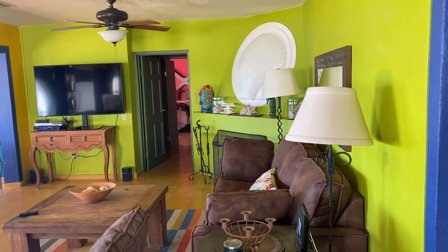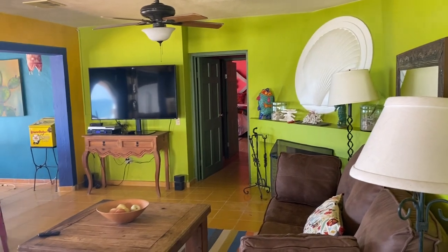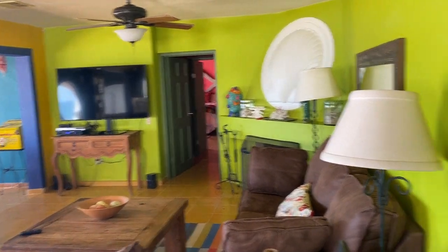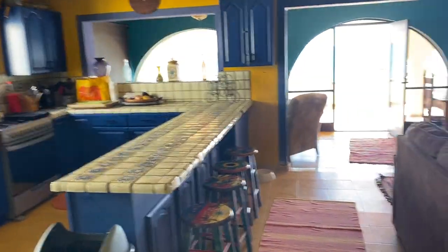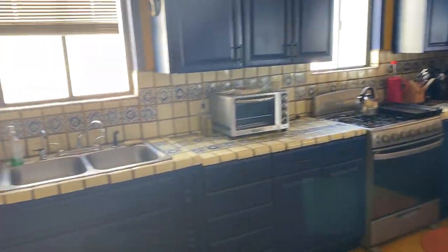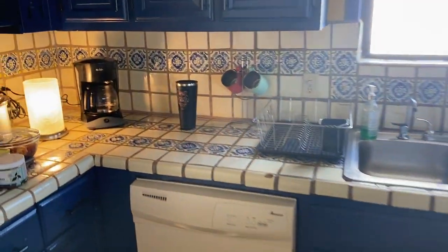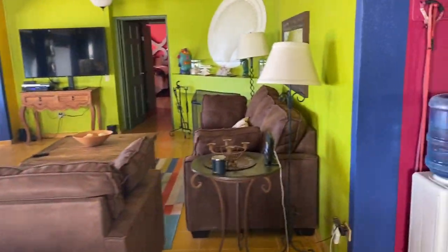Hey, this is Kyle Wood with Playa Sonora Realty. We are here looking and touring a home with our clients. Section 2, lot 306. It's very cute. As you can see, it has a lot of color — Mexican colors, very festive.